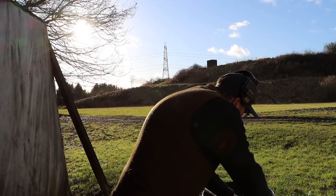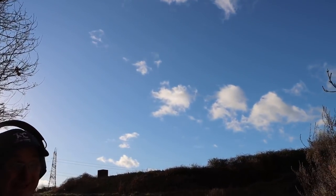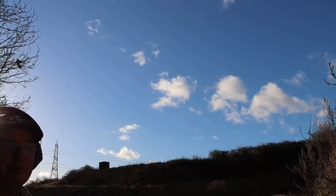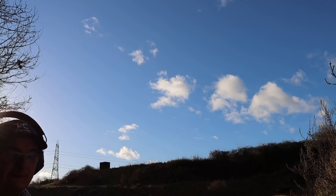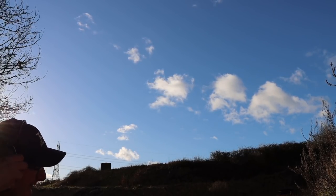30 inch is probably my favourite for sporting clays — I'm not talking about trap, double trap, or skeet. For sporting clays and game shooting my favourite is probably the 30 inch.